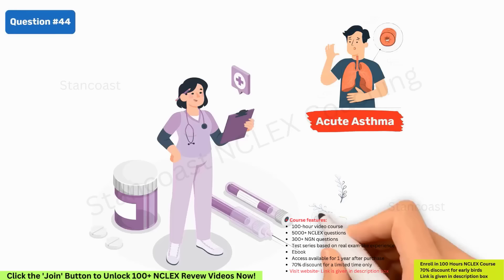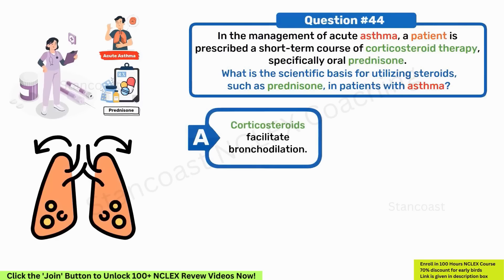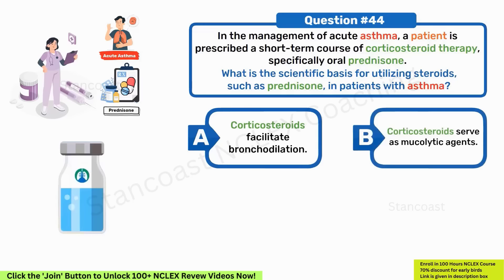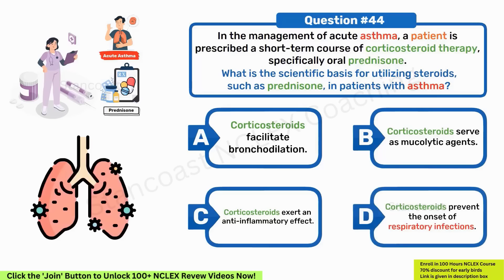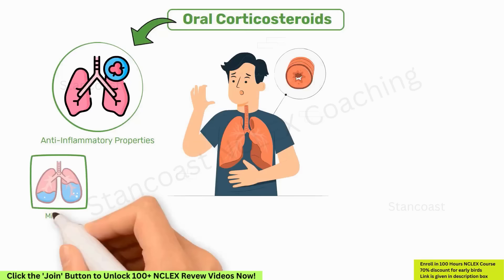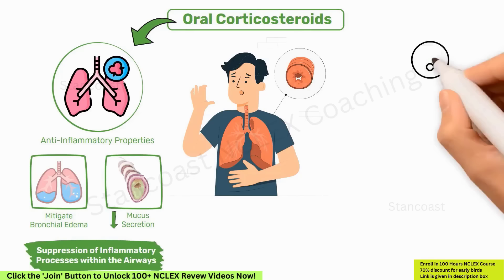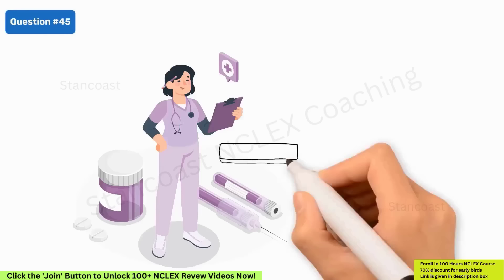In the management of acute asthma, a patient is prescribed a short-term course of corticosteroid therapy, specifically oral prednisone. What is the scientific basis for utilizing steroids such as prednisone in patients with asthma? A. Corticosteroids facilitate bronchodilation. B. Corticosteroids serve as mucolytic agents. C. Corticosteroids exert an anti-inflammatory effect. D. Corticosteroids prevent the onset of respiratory infections. The correct answer is C — corticosteroids exert an anti-inflammatory effect. Oral corticosteroids mitigate bronchial edema and reduce mucus secretion through suppression of inflammatory processes. Prednisone diminishes airway inflammation, curtails mucus production, and enhances the efficacy of beta-agonists in smooth muscle.